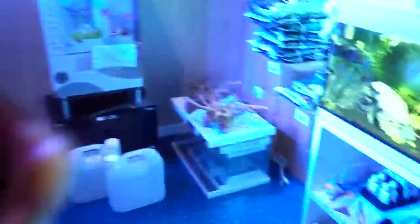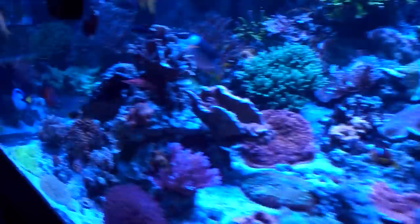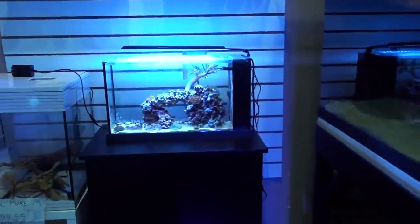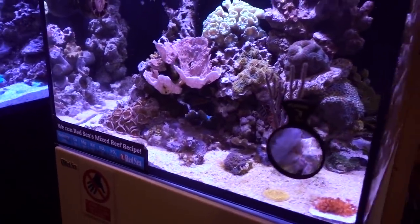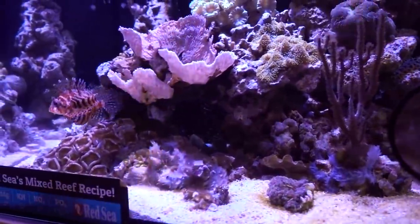Besides salt water, of course, we also got some nice tanks right here. Looks like they're in the process of setting up a nice big tank here as well. Look at this cool little refugium system there. Oh, it's feeding time! He usually minds his own business, but when it comes to food, he is a butt.